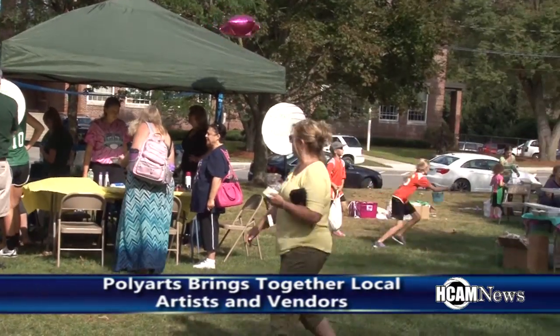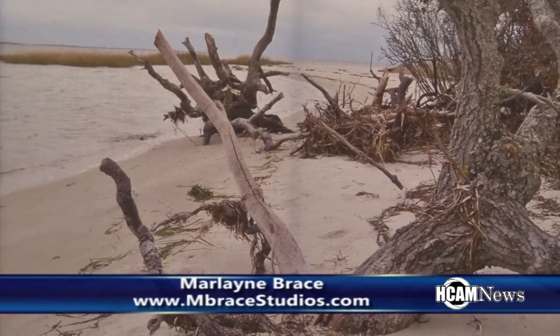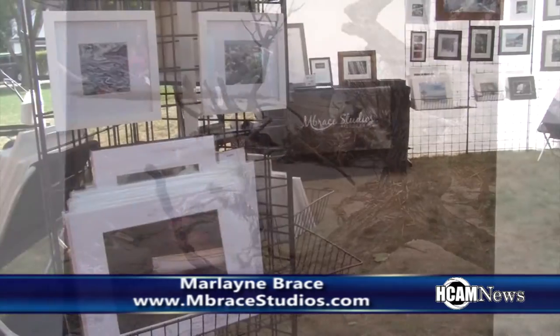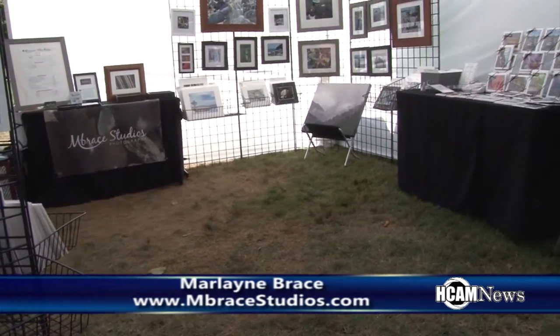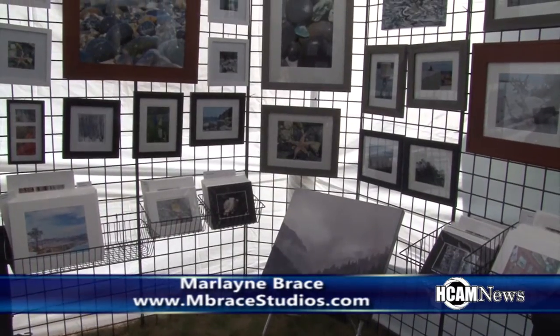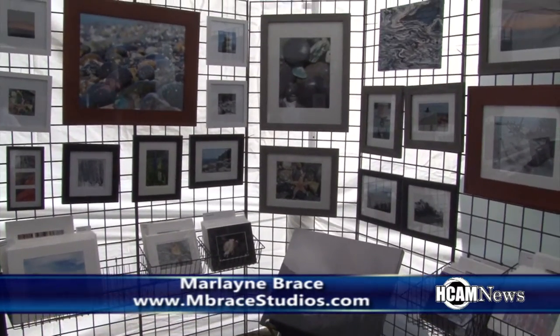My company is Embrace Studios — I'm a photographer. Most of what I do is nature photography: a lot of coastal, a lot of close-ups. I sell note cards, matted photos, framed photos, canvas gallery-wrapped photos — all my own work. There's a lot of foot traffic. I love this festival because there's always some great music, food, a lot of people, and it's just fun.